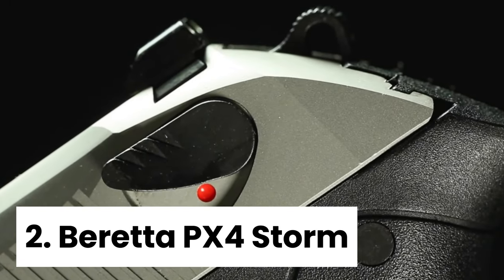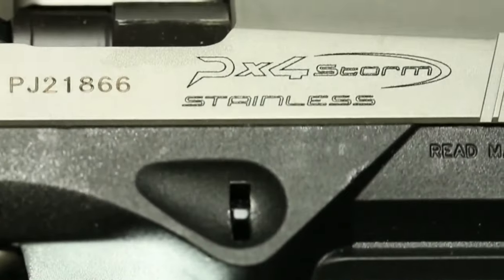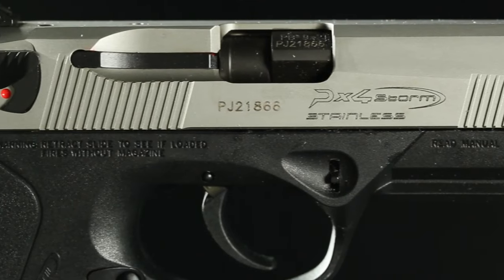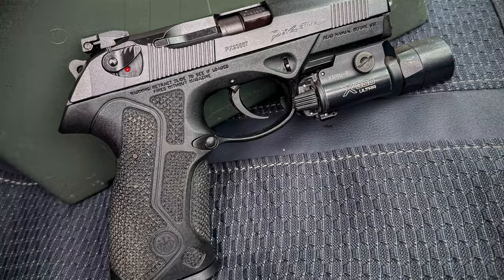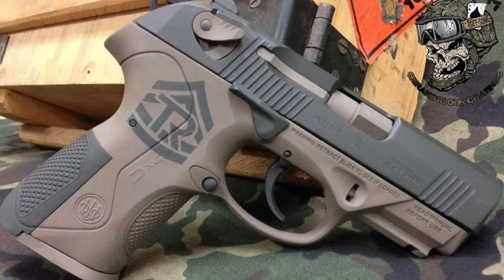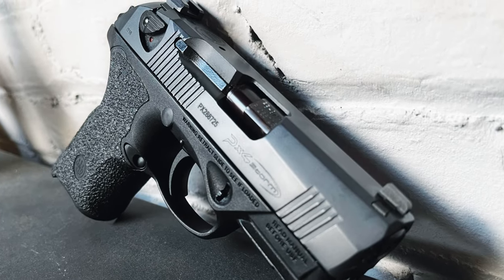Number 2: Beretta PX4 Storm. The PX4 Storm by Beretta is a game-changer in the world of concealed carry handguns. What sets this pistol apart from the competition is its innovative rotating barrel system, which offers a level of precision and reliability that is unmatched by traditional tilt barrel systems. The rotating barrel design ensures that the pistol stays locked to the slide just long enough for the cartridge to be ejected and the next round to be loaded, eliminating the need for a tilt barrel and resulting in smoother operation and more accurate shooting. The PX4 is available in both full-size and subcompact options, making it versatile enough to meet the needs of a wide range of users.